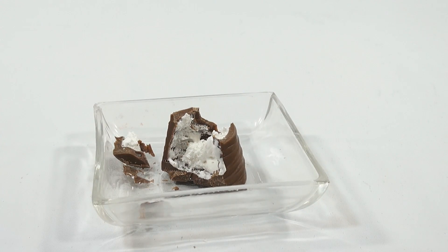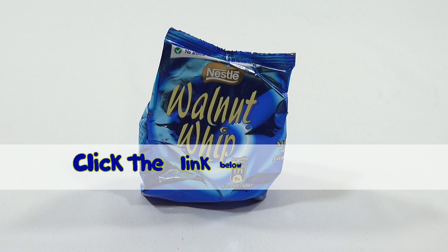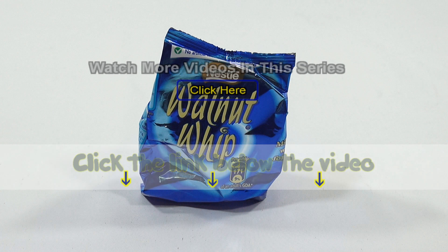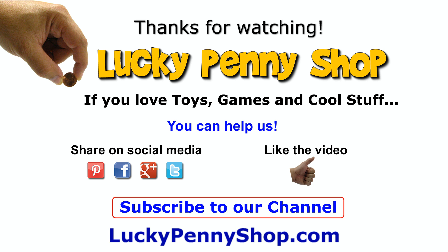Thanks for watching. If you want to see more UK candy and me dissecting it, check the description for a playlist or search our channel. If you want to find this item, click the link in the description area below the video. You can also watch more videos in this series by clicking here. Thanks for watching, and always remember: if you see a lucky penny, pick it up.